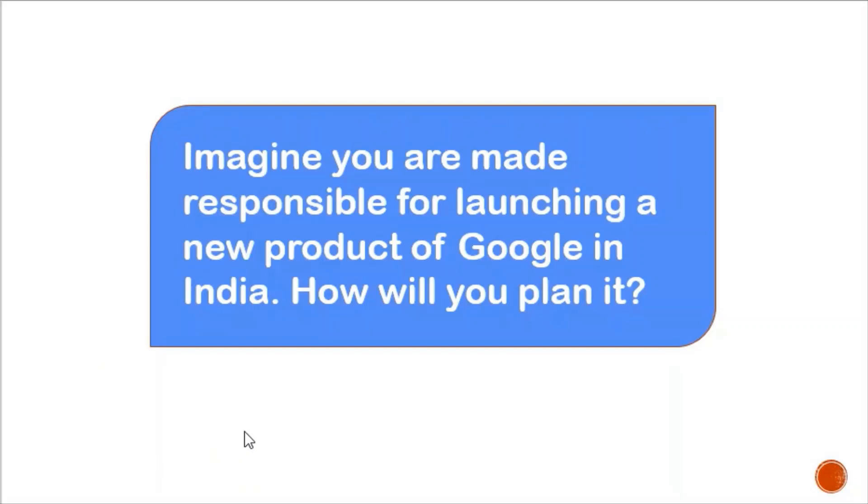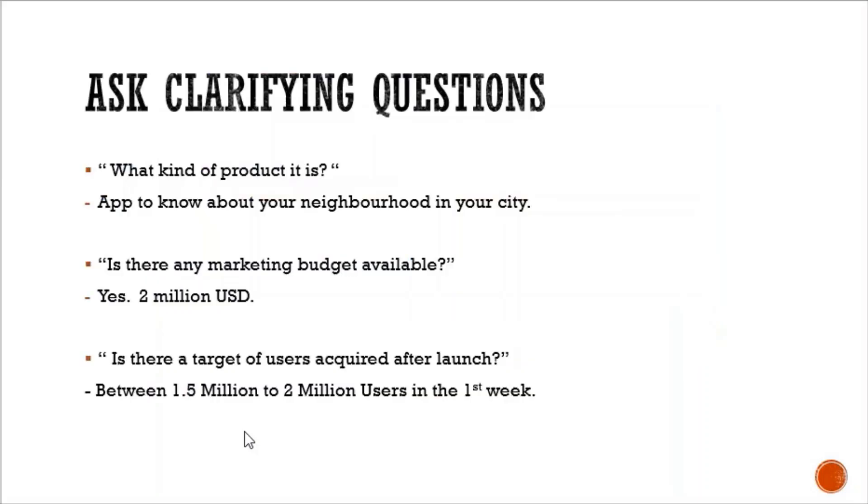The sample question is: imagine you are made responsible for launching a new product of Google in India — how will you plan it? These are the clarifying questions I will ask: first, what kind of product is it? The interviewer says it is an app to know more about your neighborhood in your city. Second, is there any marketing budget available? Yes, 2 million USD. Third, is there a target of users to acquire after launch? Yes, we are looking to acquire 1.5 to 2 million users in the first week of launch.